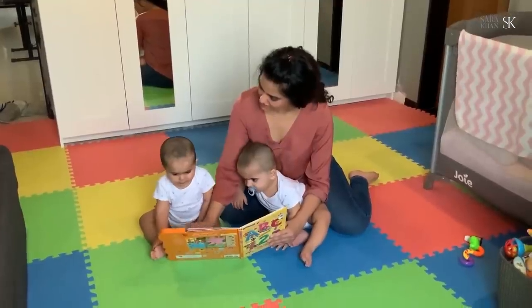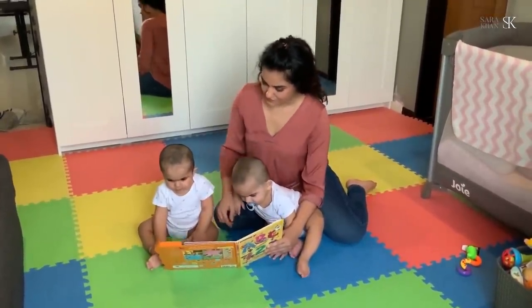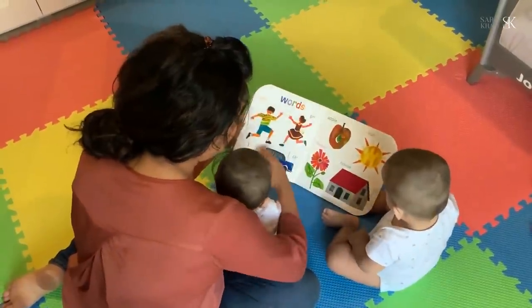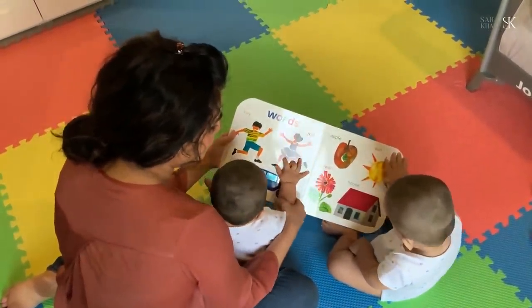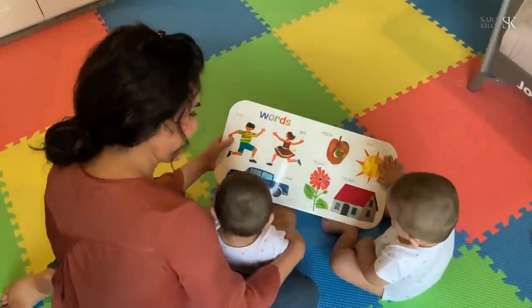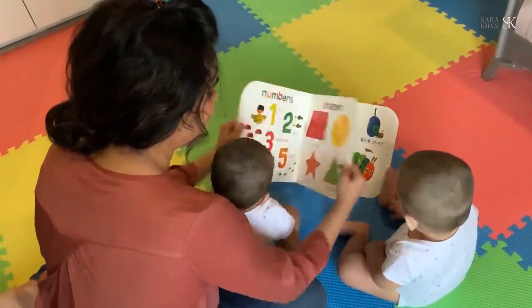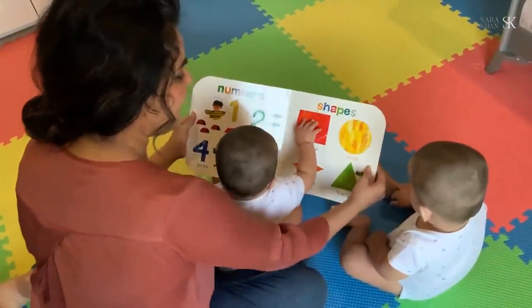You will see how much they will enjoy touching and pointing out the pictures. Tell them a story — they might not understand it right now, but it's great for their communication skills. Let them explore the books and teach them to turn the pages. This is a great way to keep them busy and entertained.